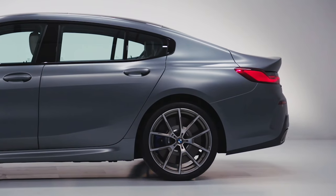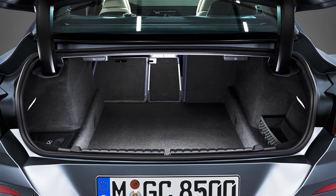Around the back, the car looks like a hatchback, but it's actually a saloon, with a boot that's only slightly bigger than the Coupe's.